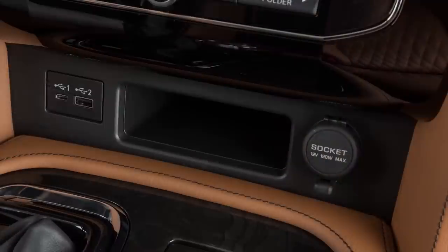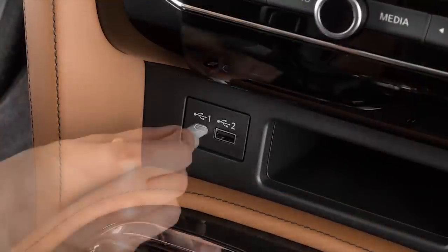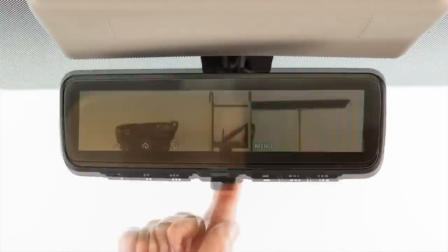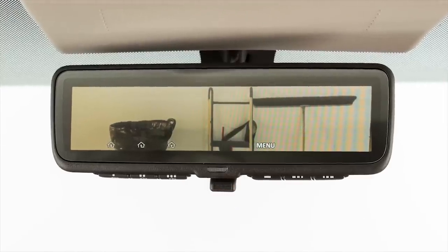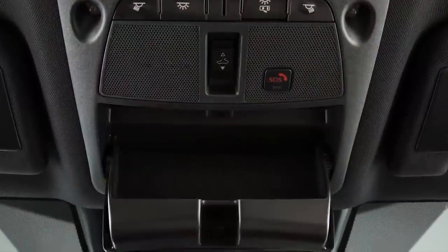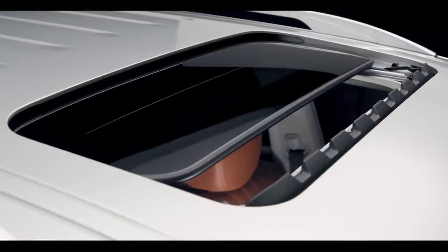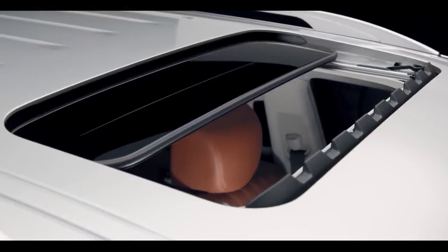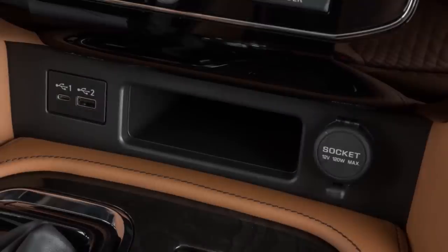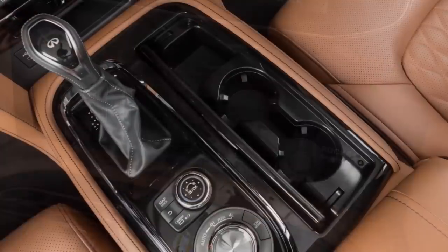There are USB ports and a 12V outlet for charging. A rear view mirror with integrated display is included, which can switch to a camera view. There are sunglasses holders, a panoramic sunroof, moonroof, door bins, glove boxes, and storage compartments with cup holders.